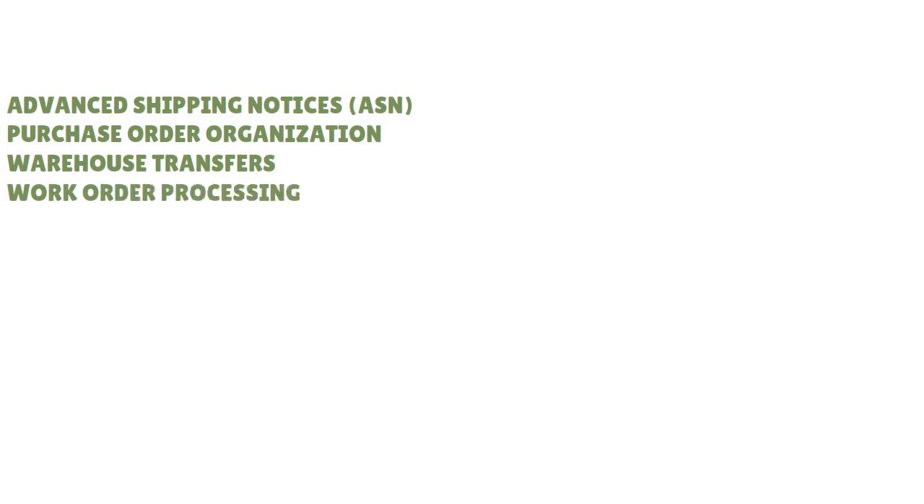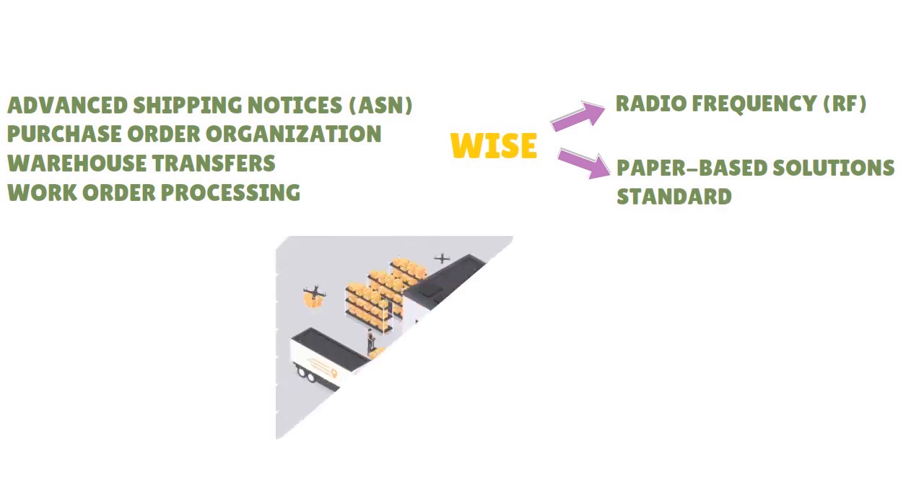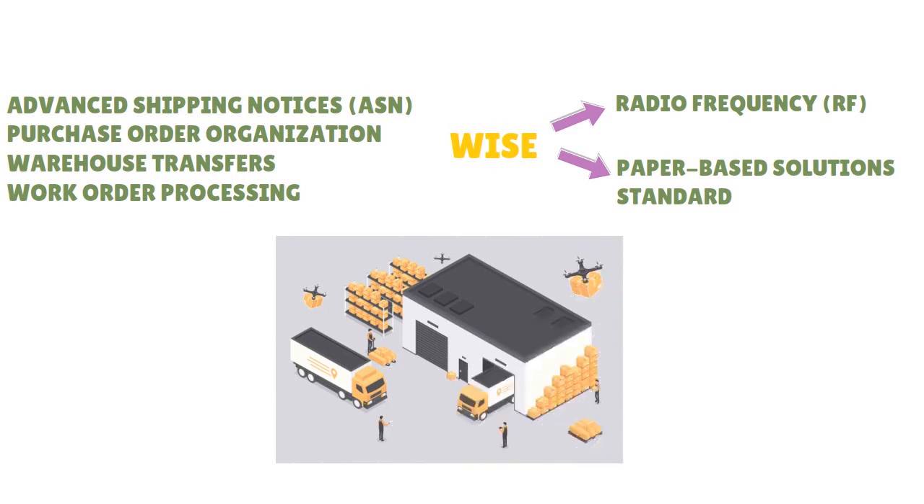Warehouses that require RFID are supported by REL4 WISE, and WISE offers both radio frequency and paper-based solution standards. REL4 also provides transportation features for extended needs like yard management and warehouse management — REL4 will get it done.